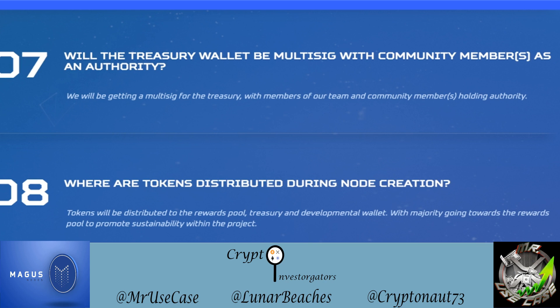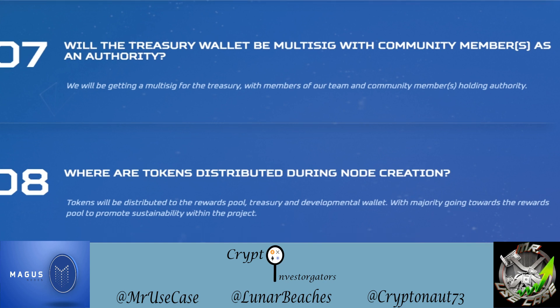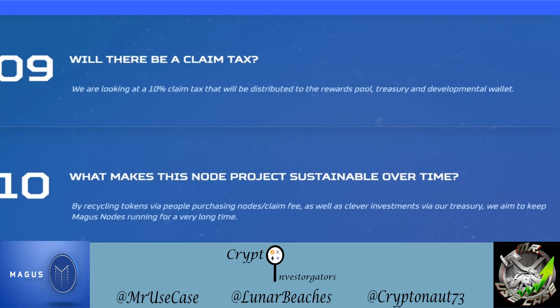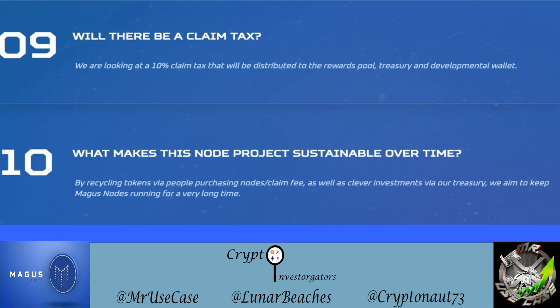Where are tokens distributed during node creation? Tokens will be distributed to the rewards pool, treasury, and development wallet — and later in the video we'll see that the majority goes towards the rewards pool. There will be a 10% claim tax. The project aims to be sustainable over time by recycling tokens via node purchases, claim fees, and clever treasury investments.